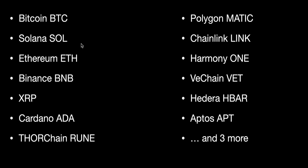Today let's look at the charts for Bitcoin BTC, Solana SOL, Ethereum ETH, Binance BNB, XRP formerly known as Ripple, Cardano ADA, ThorChain RUNE, Polygon MATIC, Chainlink LINK, Harmony ONE, VeChain VET, Hedera HBAR, and Aptos APT.